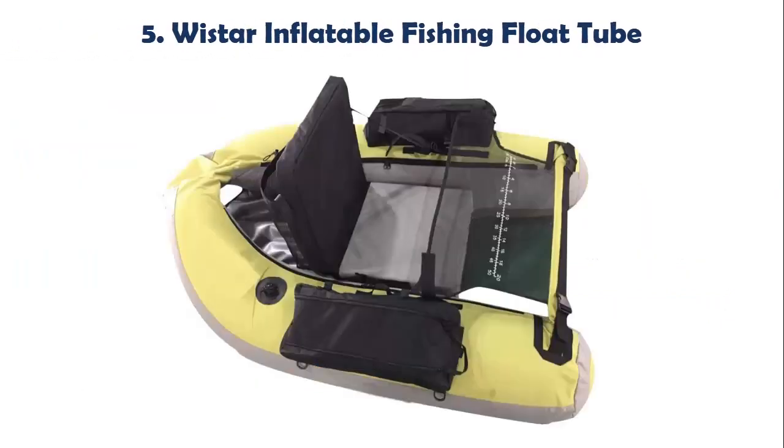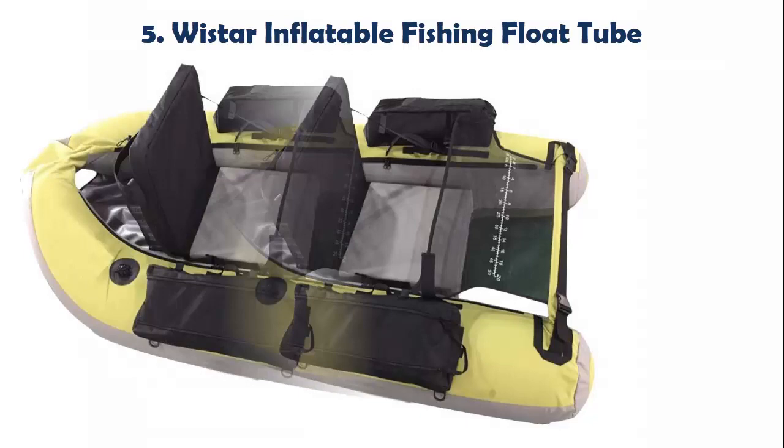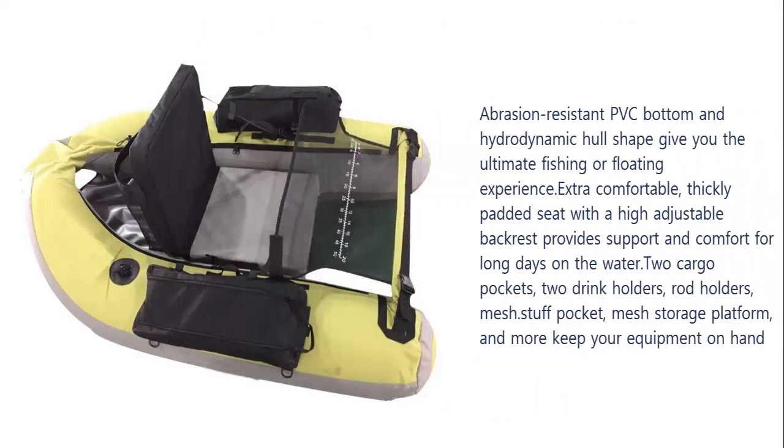Our list at number 5: Wistar Inflatable Fishing Float Tube. Abrasion-resistant PVC bottom and hydrodynamic hull shape give you the ultimate fishing or floating experience. Extra comfortable, thickly padded seat with a high adjustable backrest provides support and comfort for long days on the water.